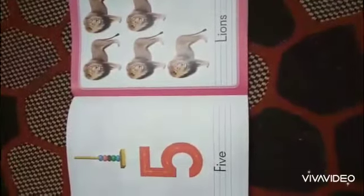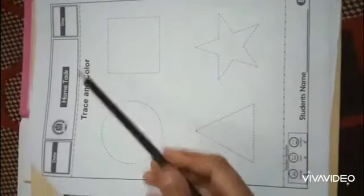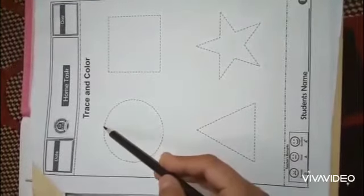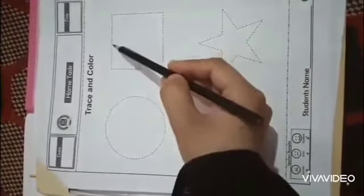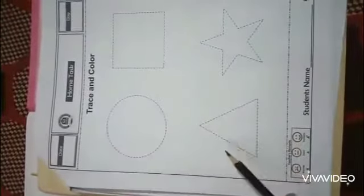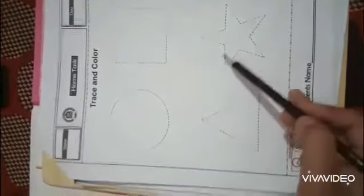Hope you all understand this reading. Now it's the turn of the homework sheet. This is our worksheet — first mention the day at the top of the page. Trace and color the circle, square, triangle, and star. First trace the circle with a pencil, like this. Then trace the square, trace the triangle, and also trace the star.